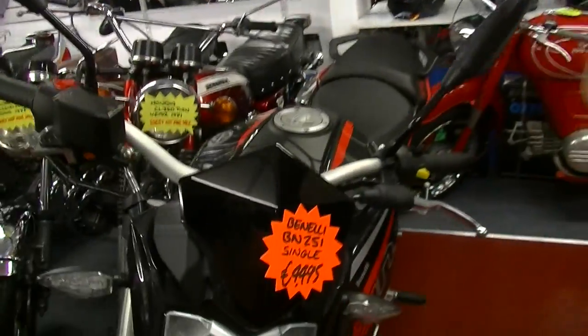We do new and second-hand motorcycles and cater basically for the commuter market, which is anything from a 49cc up as far as a 500cc. We also do big bikes as well, but concentrate on commuters. To give you an idea of what we do, we're importers for Keyway motorcycles, which we've been doing for over 10 years.